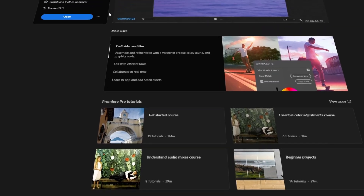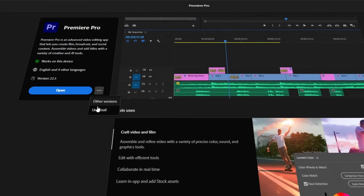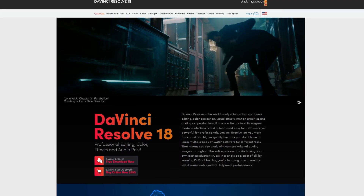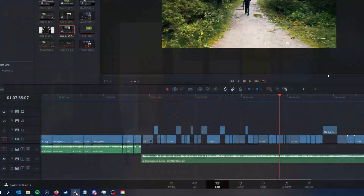I have been using Premiere Pro for the past five years and now I finally made the switch over to DaVinci Resolve and I am so happy. Opening and using this program just brings me so much joy. And did I tell you that it's completely free?